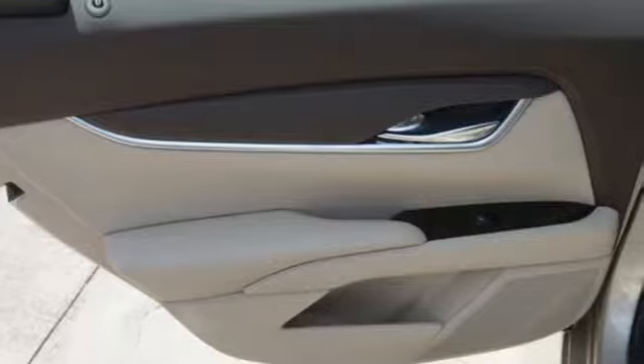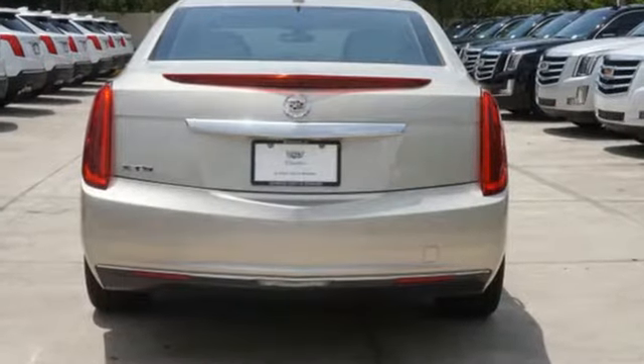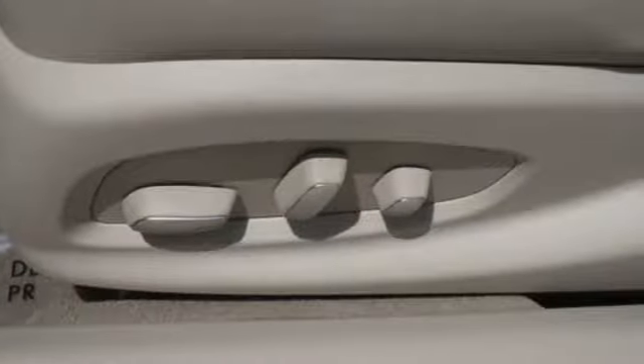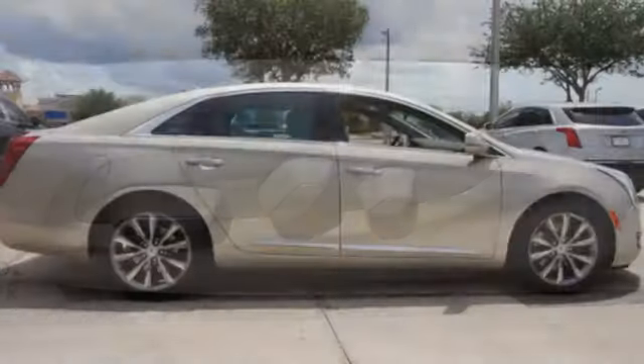Allow the CUE information system to sync all of your media devices and connect you to the world. Also enjoy fully automatic headlights, climate control, high-performance brakes, and leather upholstery.